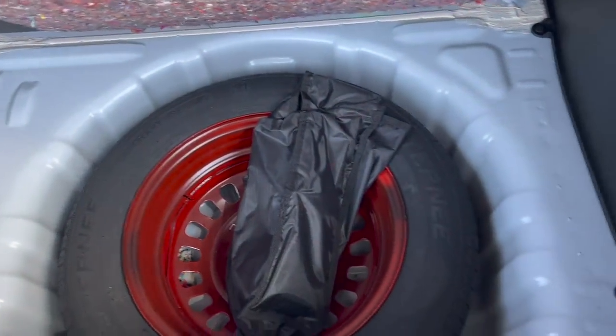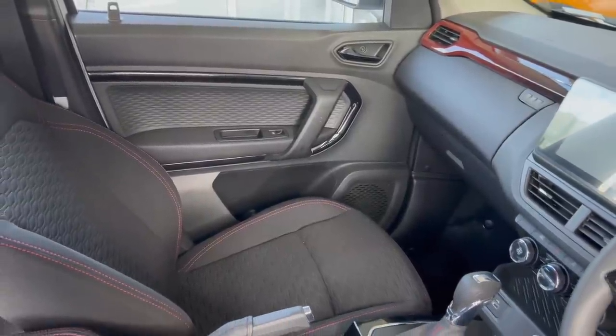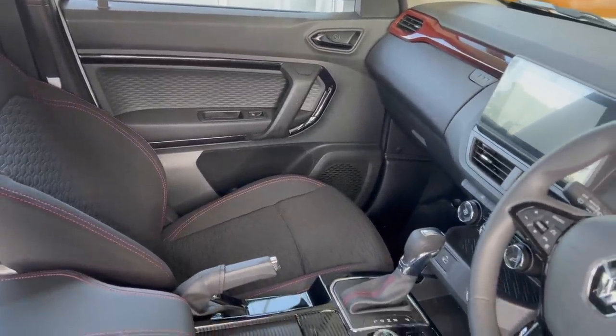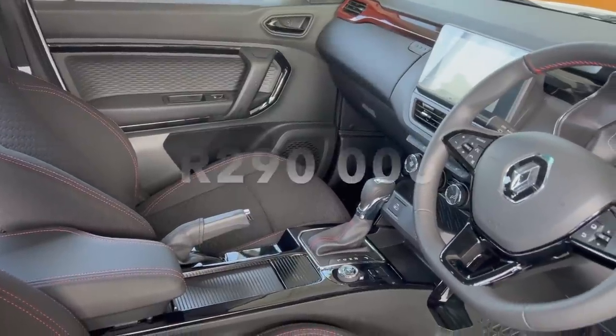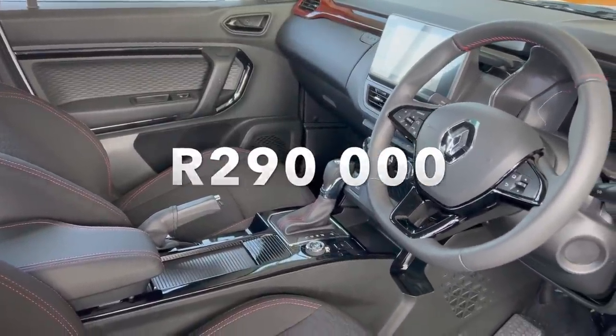If you're still not convinced by this car, wait until you see the interior. There's red stitching on the steering wheel, red stitching on the gear lever and the seats. The manual variant of this car costs only 290,000 rand and honestly, they tried.